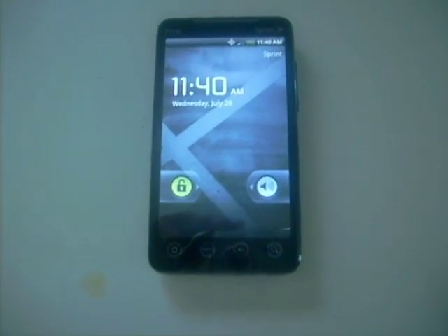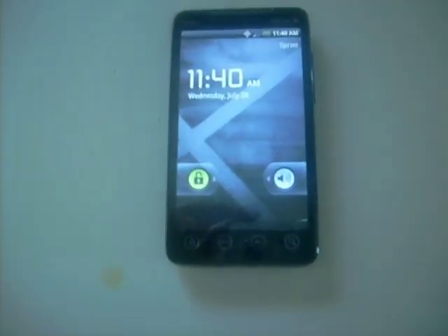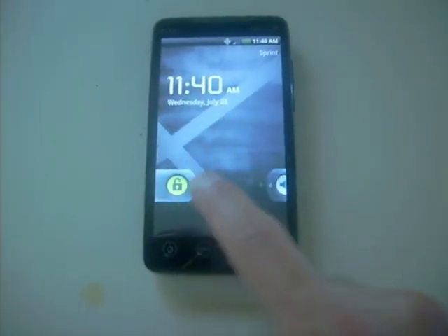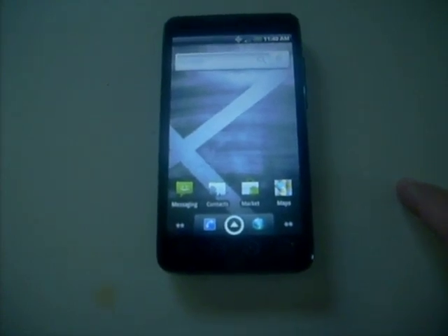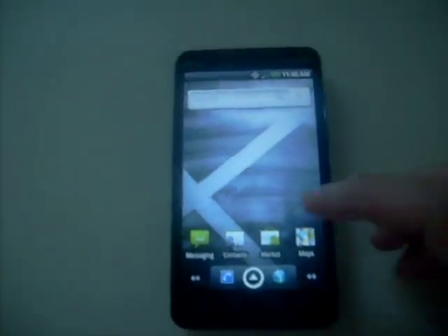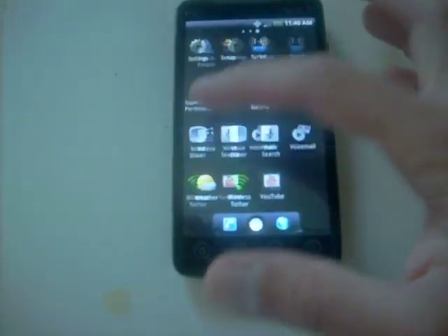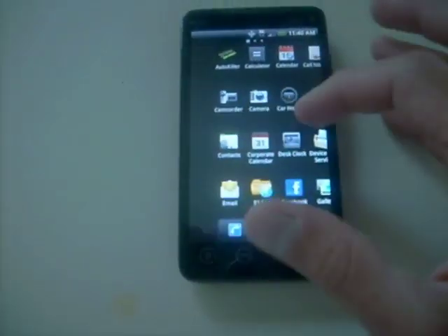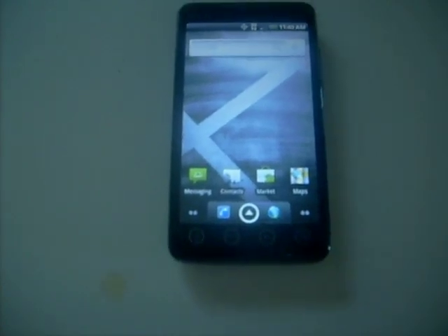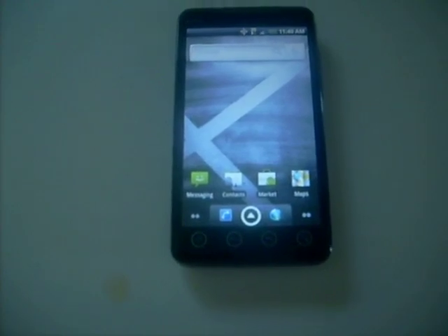It's got the ADW launcher. There's not much to it, it's just pretty cool, you know, if you like stuff like this. It's got the custom launcher and it's pretty fast. I haven't had any issues with it, except for when I tried to download the Frozen JIT.